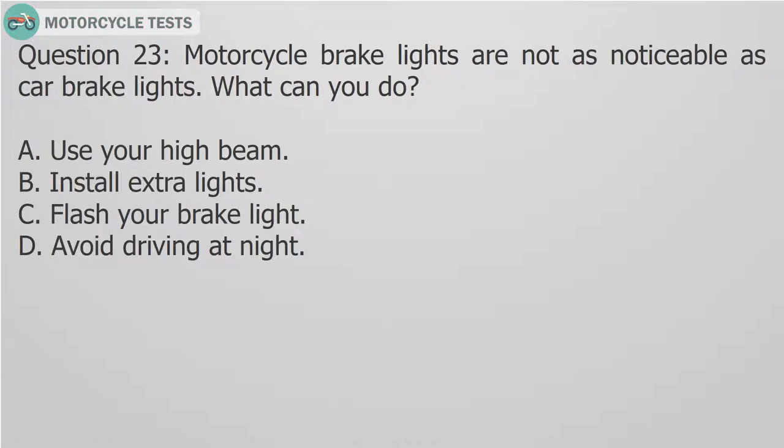Question 23: Motorcycle brake lights are not as noticeable as car brake lights. What can you do? A. Use your high beam. B. Install extra lights. C. Flash your brake light. D. Avoid driving at night.